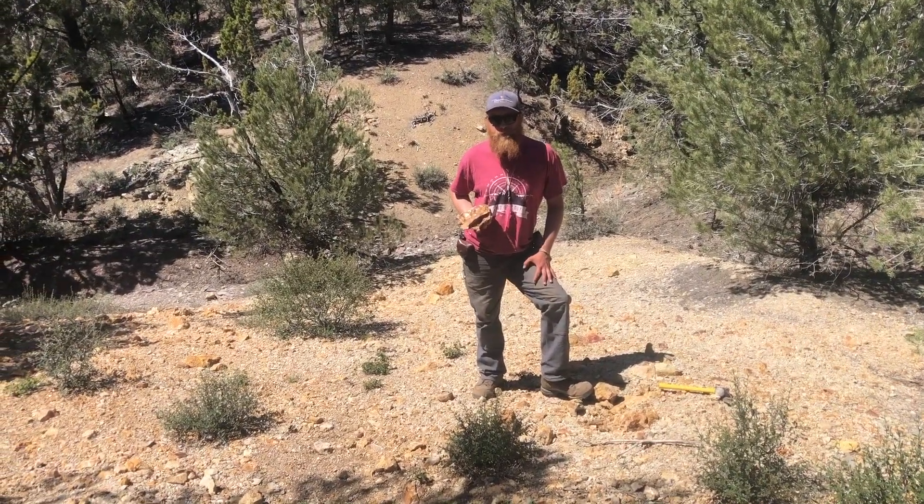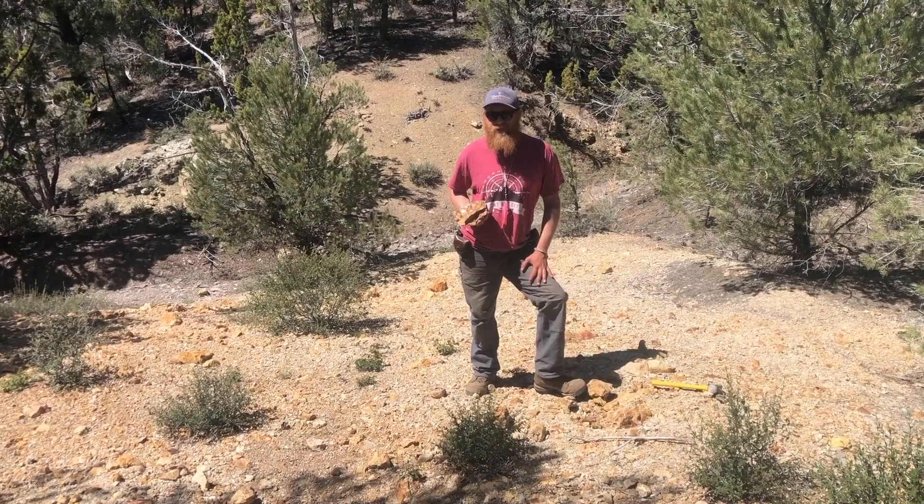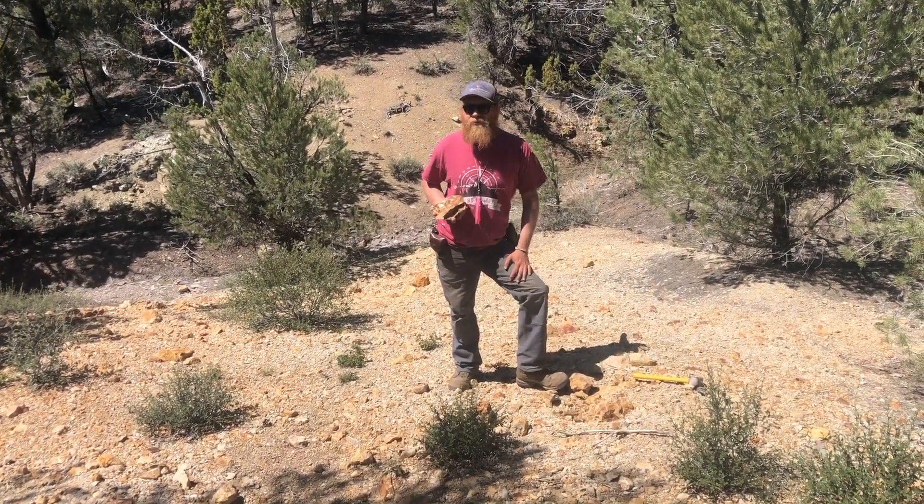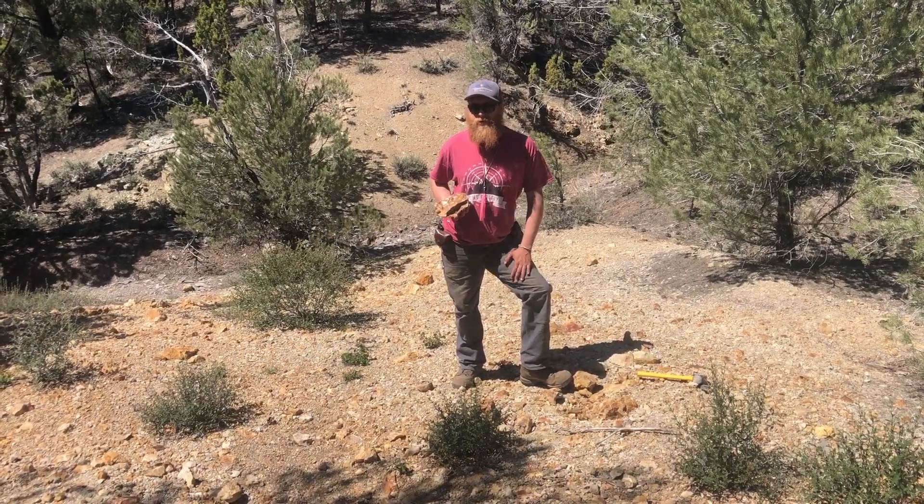The altered andesite at Juniper represents a bulk mineable target 600 meters by 400 meters and remains open to the north. This will be a high priority for our next phase of exploration.